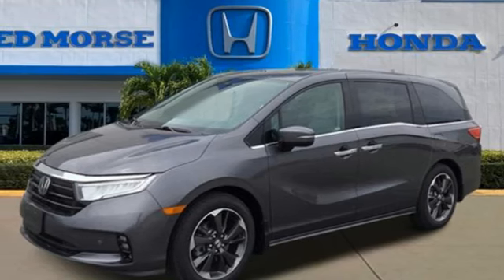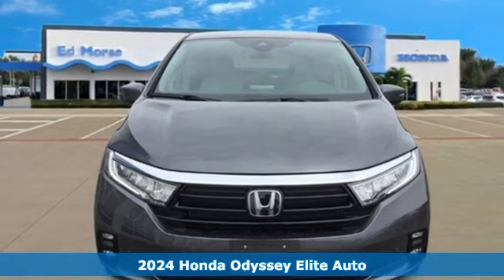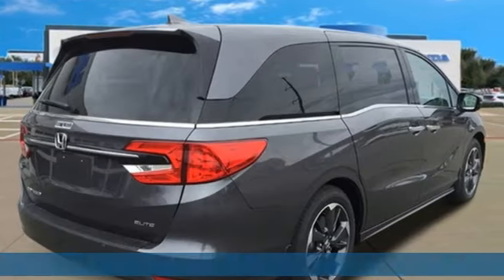Here's a new 2024 Honda Odyssey. From hood to hatch, it offers all the comforts and conveniences you could want. It comes with all the amenities you need.